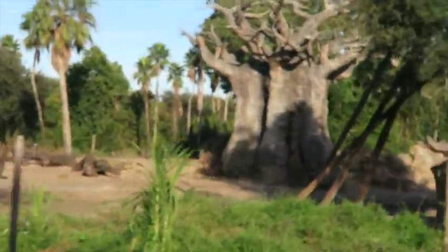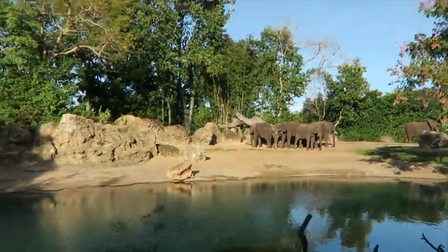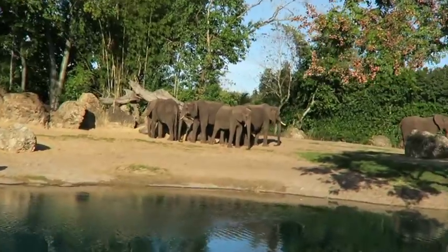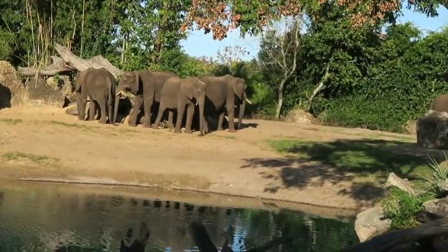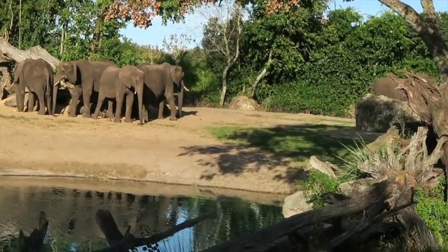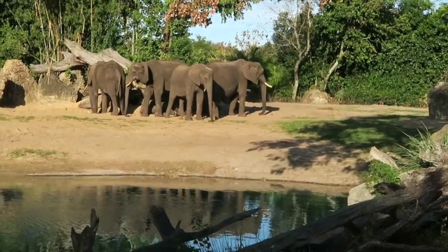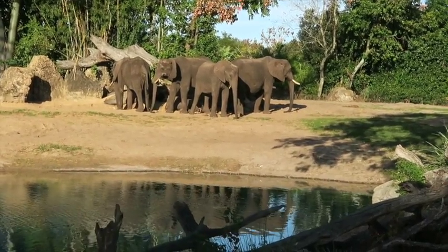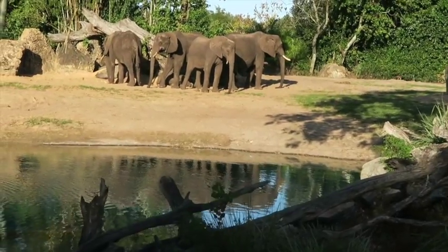Sometimes throwing dirt on yourself just isn't enough. If you look on the ground underneath all the elephants, there is a little nugget — she is taking a nap down there. That's why they are all standing that way; they are in protective mode. Aww, that's so cute. You see the baby laying down, Josie?